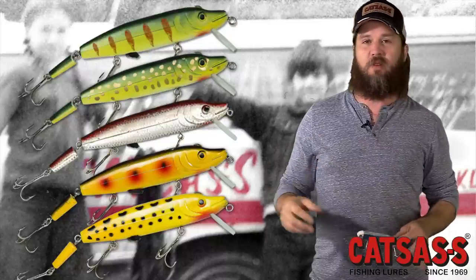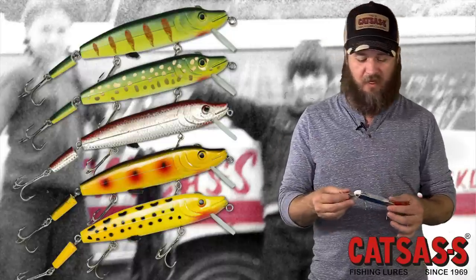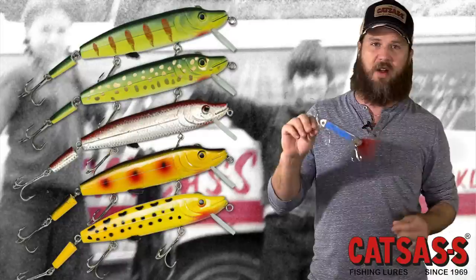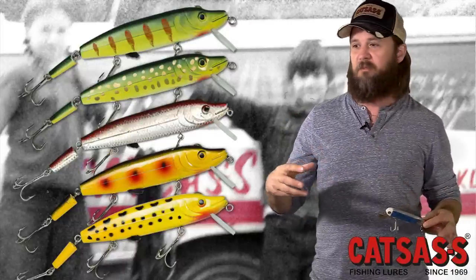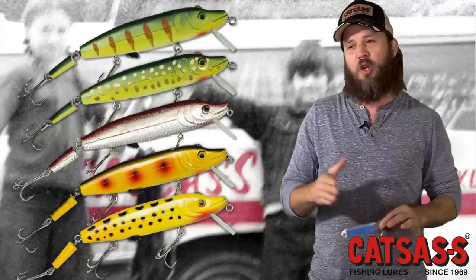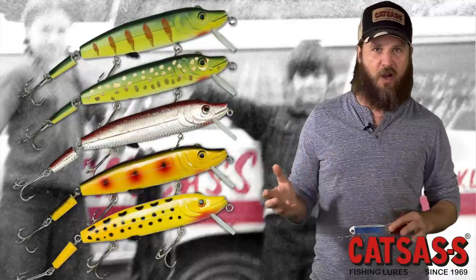A lot of novice fishermen or the masses thought this was just too big. On a lot of the light rods and reels people were using at the time, it was a little heavy, especially when you filled it up. So my dad wanted to come up with something for the masses — the largest lure that would work on a light rod and reel.